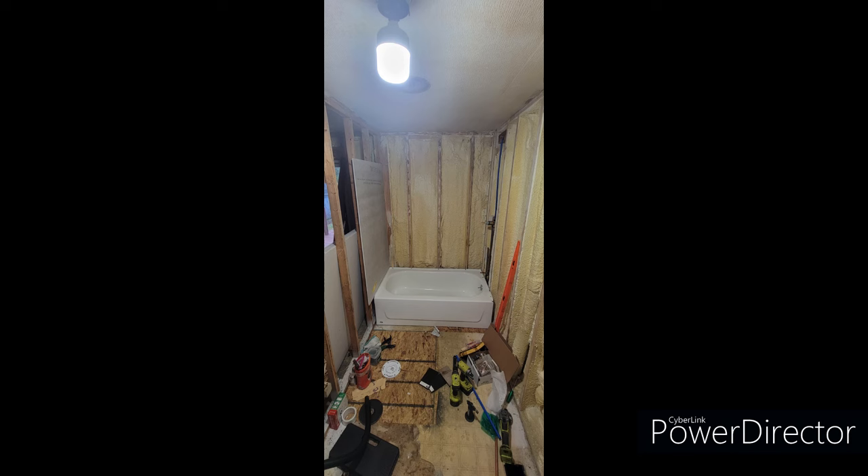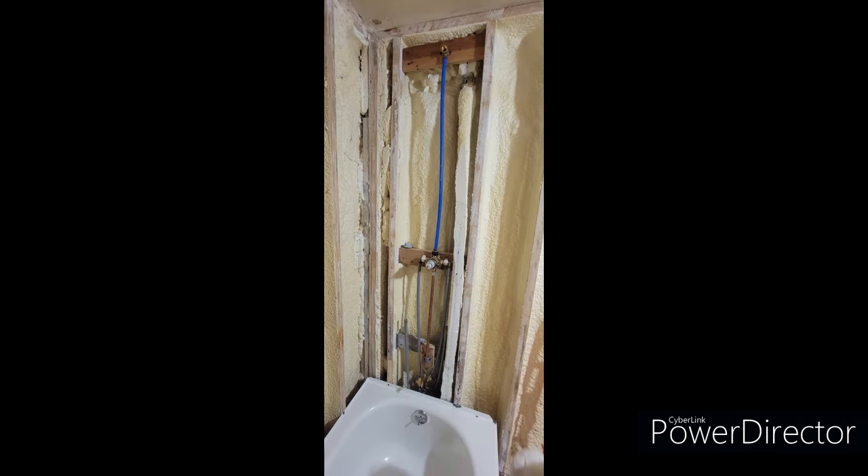The tub was the most expensive part of this whole project. This is the plumbing — my first time trying my hand at plumbing, not knowing a thing. And it turned out alright. There are no leaks.